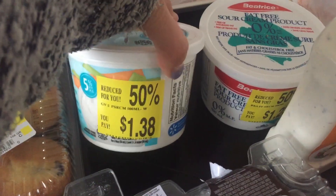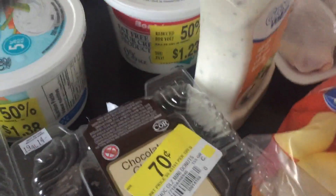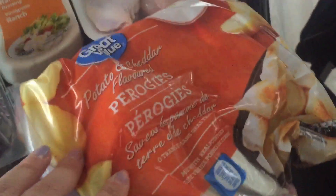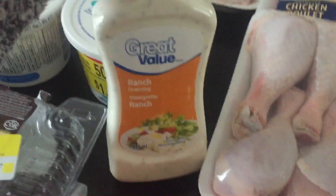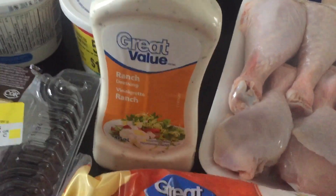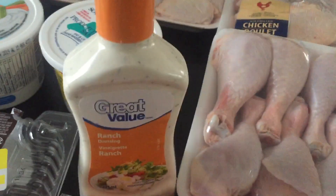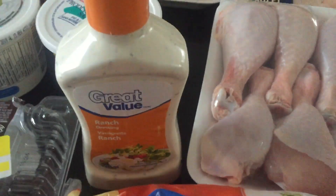Then I bought more sour cream for $1.38 — that's a really good price and we really like our sour cream in this house — and another one for $1.23. I got some pierogis to have with the sour cream, and some ranch dressing because I wanted to make chicken wraps with the shredded chicken I already made. I'm making homemade tortillas right now actually, so we'll be having that tonight.